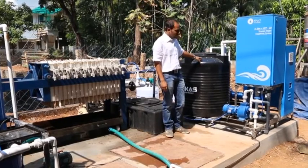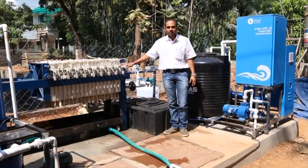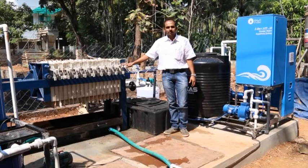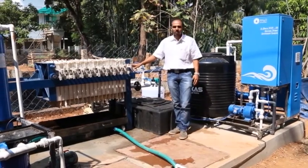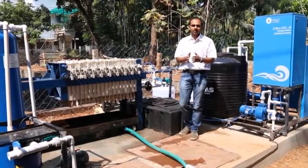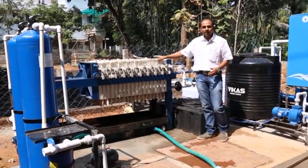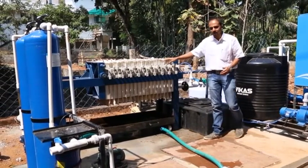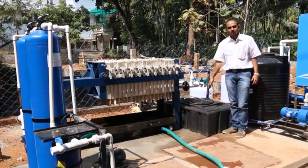From the intermediate tank, with the help of the filter press pump, we put the water into the filtration unit. This is our filtration unit, containing 18 plates. Whatever floc is generated will be separated with the help of the filter press. All the floc will be trapped inside the filter press, and the clear water coming out from the filter press will be gathered into the treated water tank.